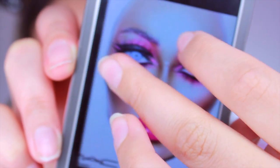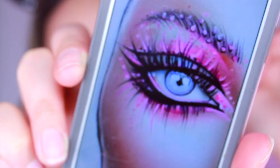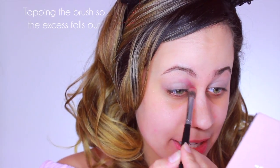So while I let that sit, I'll show you what look we're going to be doing today. It's a very pretty pink that kind of reminds me of Valentine's Day with a twist. What we're going to do first is take a pink eyeshadow — I'm using more of a hot pink — and just tap it off on the side so we don't get any excess product that we don't want.